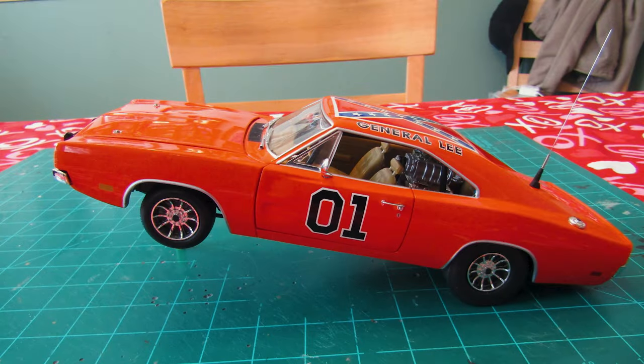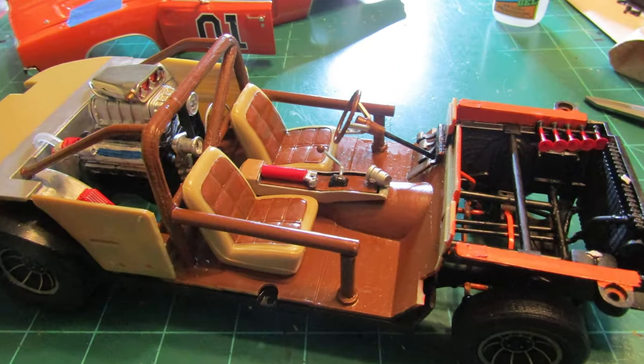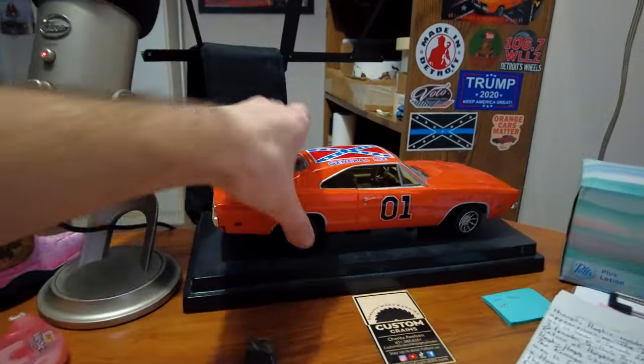I'm very excited to send this car off to Dave. Dave has done quite a few of these Stand-Up General Lees — I think three of them. He did one, and then that second one he ended up giving to Angela Sefton, Rich's oldest daughter. It turned out phenomenal, and then he built one for himself as well. And next up is mine.